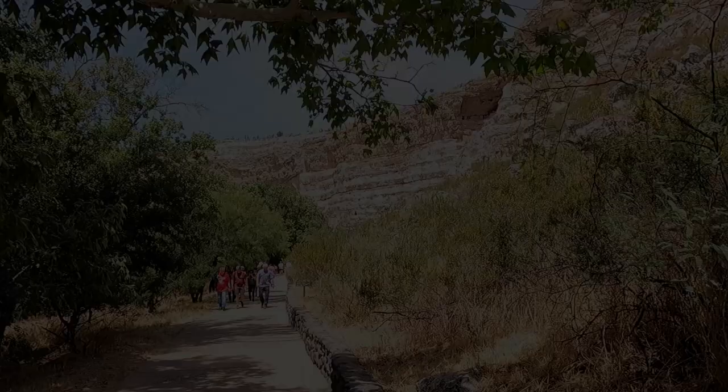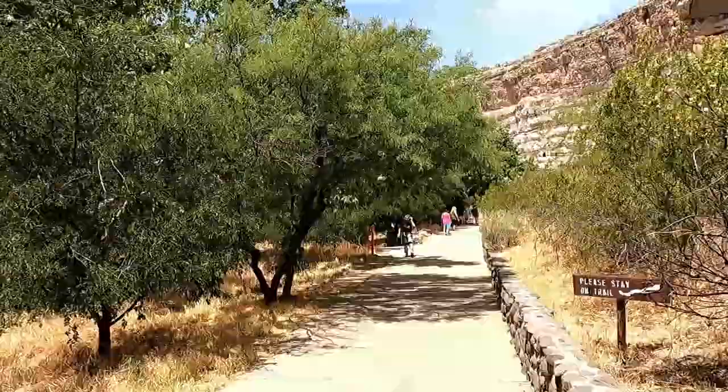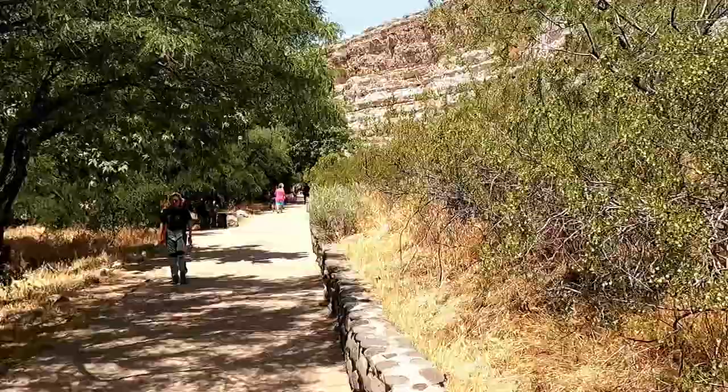We're walking down a trail here at Montezuma's Castle. They say it's not too far down the trail and we'll get to encounter the castle. But it's a little warm — I think it's supposed to hit around 102 today.